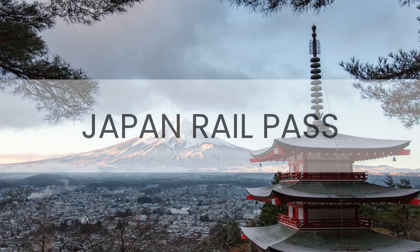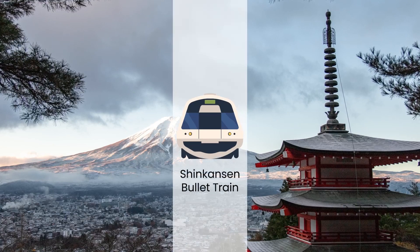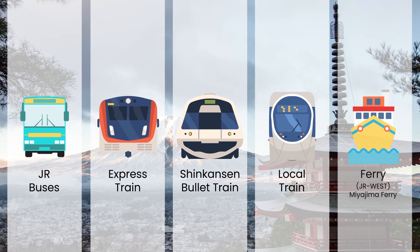The Japan Rail Pass, also known as the JR Pass, is a magical ticket that unlocks unlimited travel possibilities throughout Japan. With access to the famous Shinkansen bullet trains, local trains, express trains, JR buses, and even ferries, the JR Pass is a must-have for foreign tourists who want to explore every nook and cranny of this beautiful country.